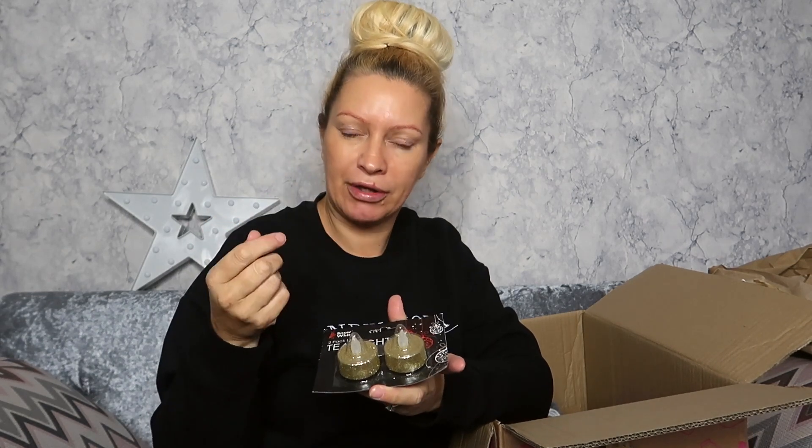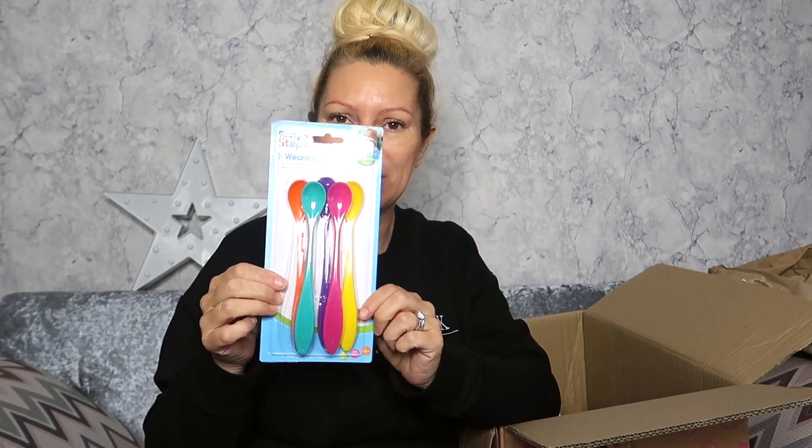I also got these tea light candles — these will be good to go inside things we've got for Christmas rather than putting proper candles in. They flicker like real candles, so ideal especially for the Christmas table with the baby there — a lot safer to use. I also picked up a vitamin C facial serum by Face Facts. It's enriched with vitamin C, helps brighten and illuminate skin, and it's vegan friendly. I'm definitely going to try that and let you know what I think.